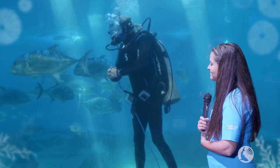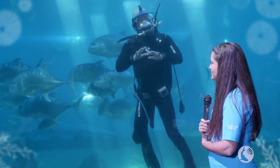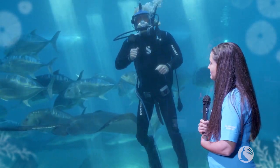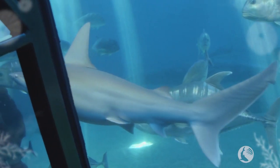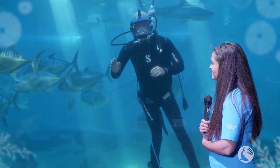We also have some sandbar sharks. Now sandbar sharks are kind of plain-looking sharks, as they don't have any markings on their body at all. But what they do have is on top of their back, their dorsal fin — very large, very tall in proportion to the rest of their body. Much larger than any dorsal fin of our other species that we have in this exhibit.